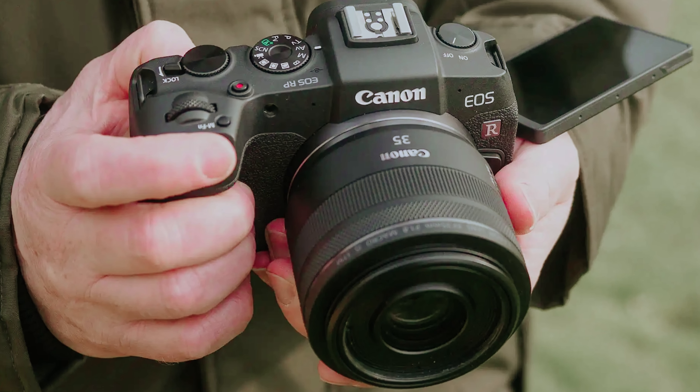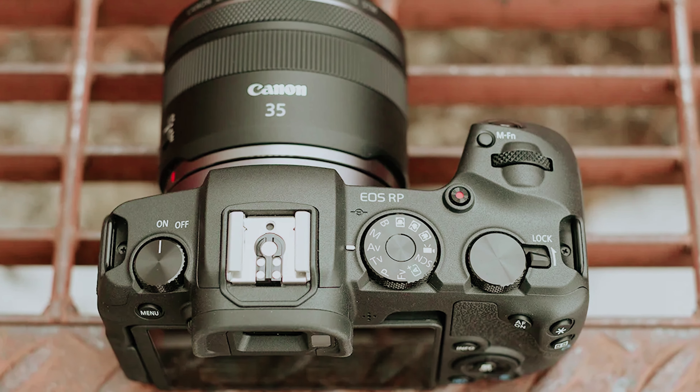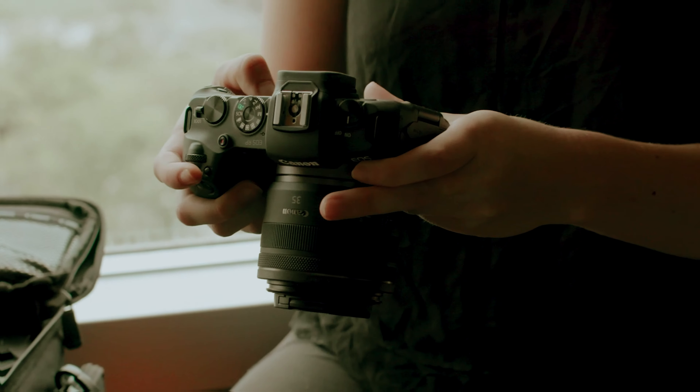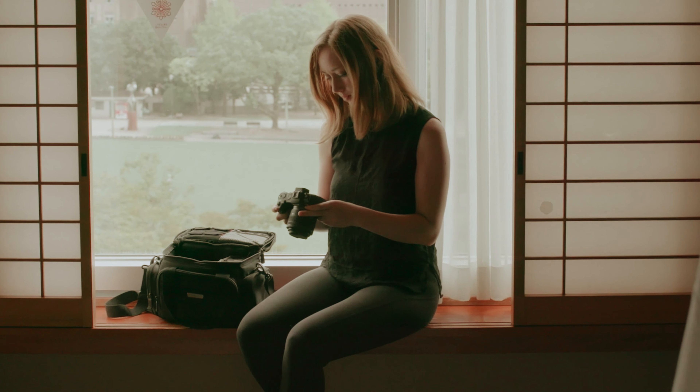If you're looking to step into the world of full-frame mirrorless photography without breaking the bank, the Canon EOS RP is a solid option that delivers on core performance.